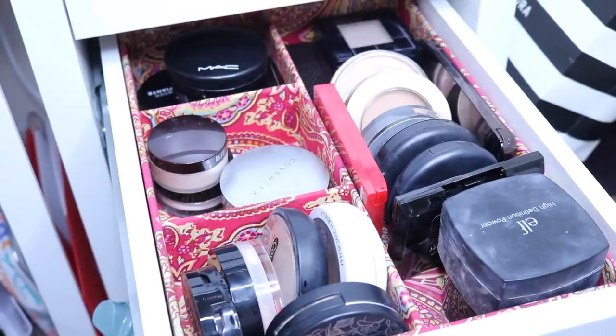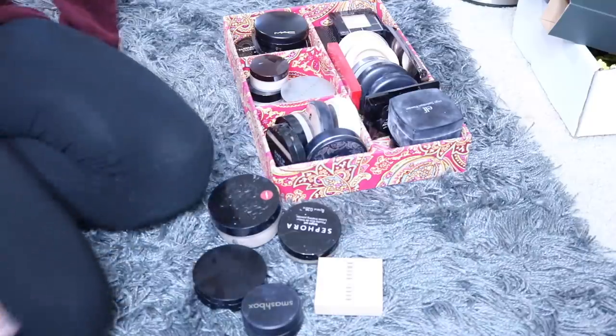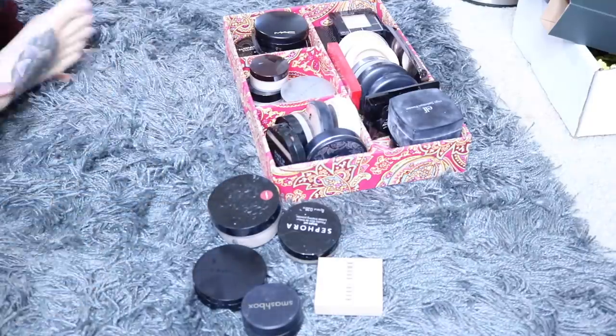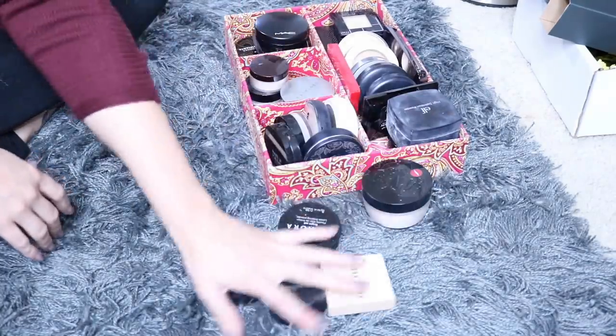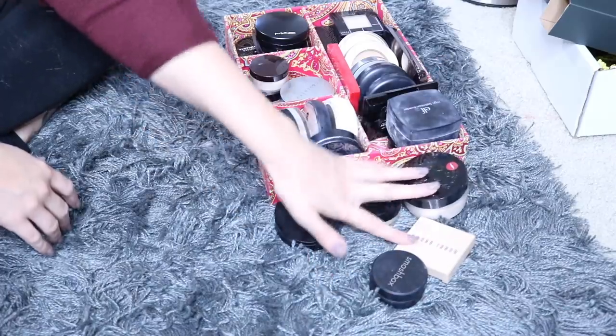Okay you guys, so this is what my drawer currently looks like for my face powders. I do actually have several in my everyday makeup drawer that I'm going to grab as well. It's not super crowded, but there are a few powders in here I know already that I can get rid of. So I went ahead and pulled everything out — I pulled the whole bin out for the drawer and grabbed all the individual ones that were in my everyday makeup drawer.